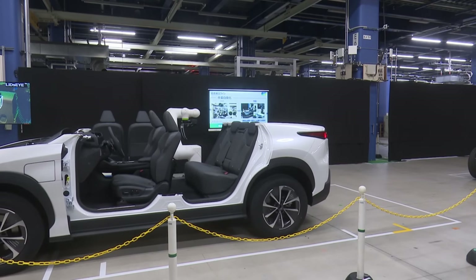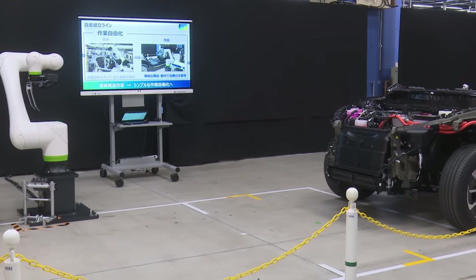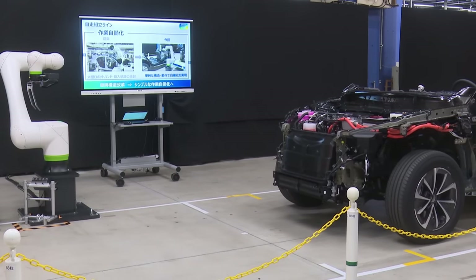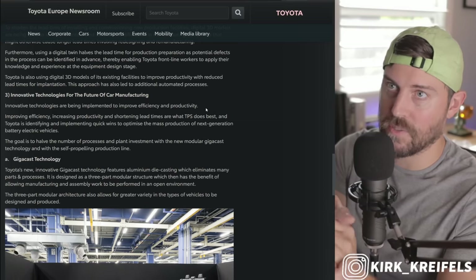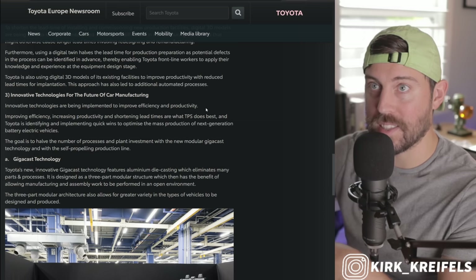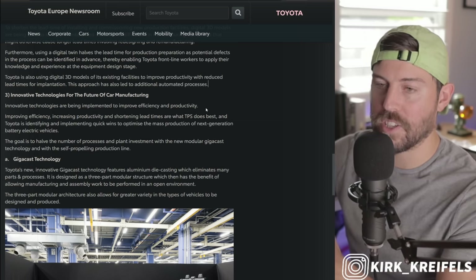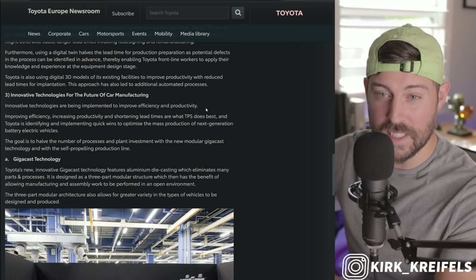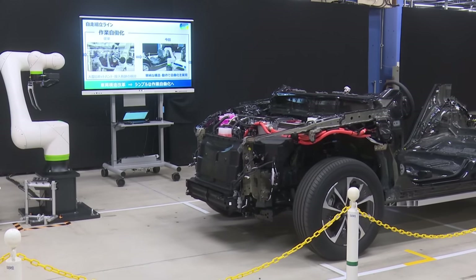Improving efficiency, increasing productivity, and shortening lead times are what the Toyota Production System does best. Toyota is identifying and implementing quick wins to optimize the mass production of next-generation battery electric vehicles. They want to sell 1.6 million battery electric vehicles by 2026 — last year they sold around 24,000 total across the world. Around 60% of vehicles produced in 2026 will be implementing a lot of these technologies.